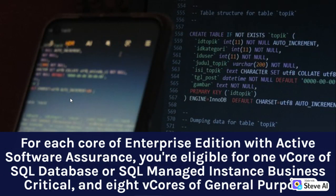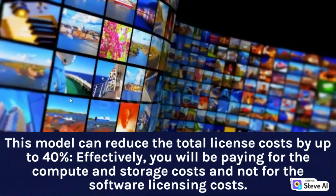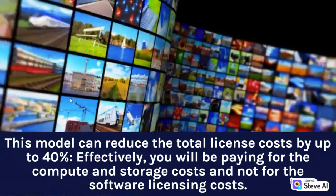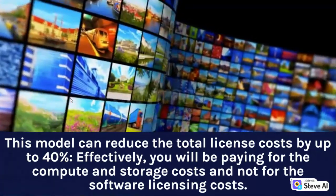For each core of Enterprise Edition with Active Software Assurance, you're eligible for 1 vCore of SQL Database or SQL Managed Instance Business Critical and 8 vCores of General Purpose. For each core of Standard Edition with Active Software Assurance, you're eligible for 1 vCore of General Purpose. This model can reduce the total license costs by up to 40%. Effectively, you will be paying for the compute and storage costs and not for the software licensing costs.